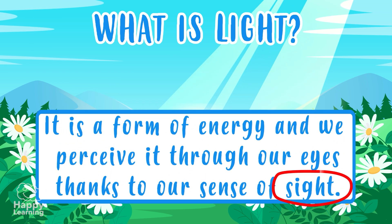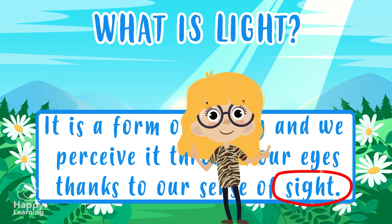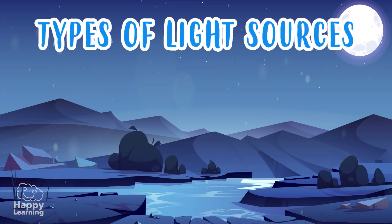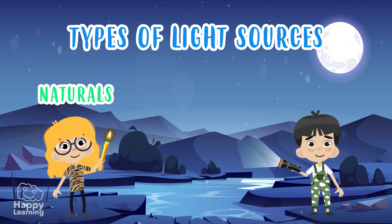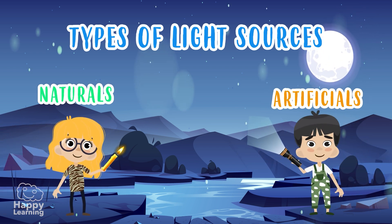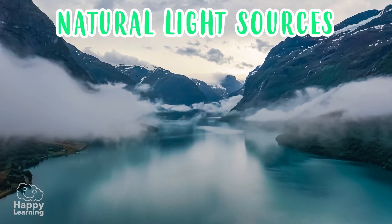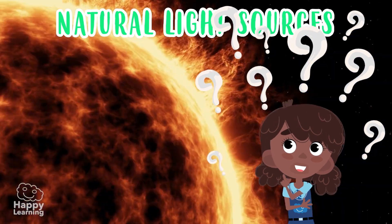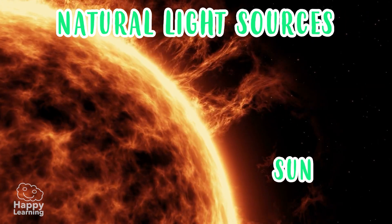But what is light? Light is a form of energy, and we perceive it through our eyes, thanks to our sense of sight. If we close our eyes, we don't see if there is light or not. There are two types of light sources: natural and artificial. Natural light sources are those that come from nature — can you think of any? Yes, the Sun! The Sun is the most important source of natural light.